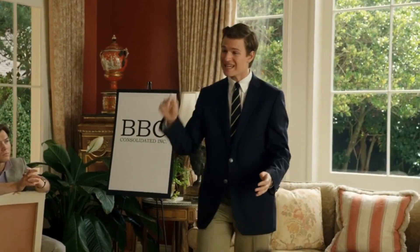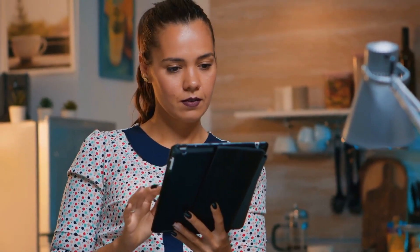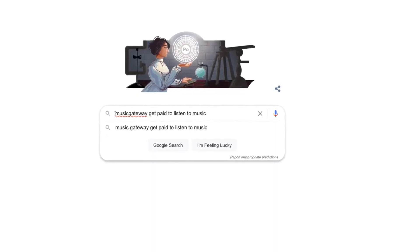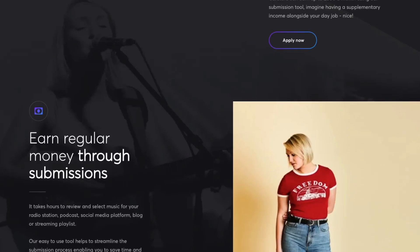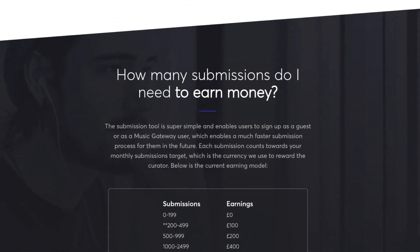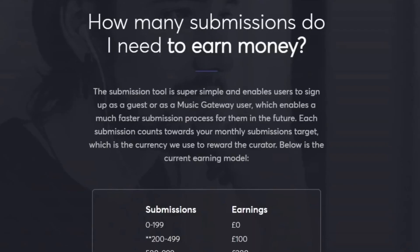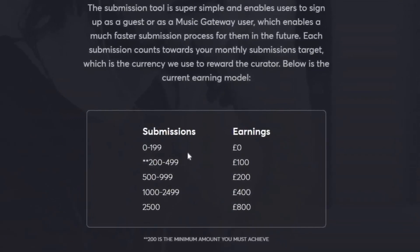Now it's time for me to reveal exactly which website you can use to earn a lot of money by simply creating Spotify playlists. Open up a new tab on your browser and go to musicgateway.com. Or you can Google "Music Gateway, Get Paid to Listen to Music" and click on the first link you see. I want you to pause this video for a minute and go through the whole webpage. This is a website that has worked with the likes of Spotify, Apple, Amazon, and the BBC to curate some of the best playlists on earth. And you can now help them curate playlists as well. They also mention that curators can earn up to £800 a month using their submission tool, which is over $1,000 US dollars.